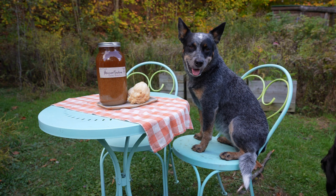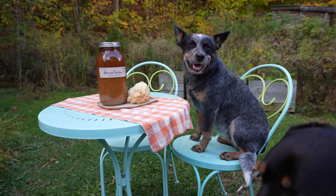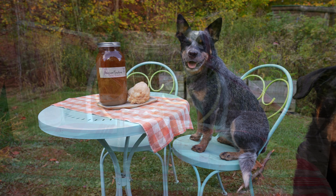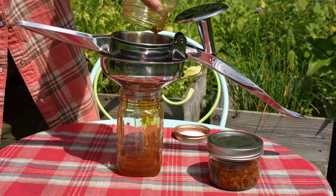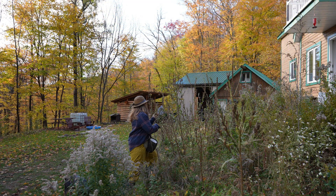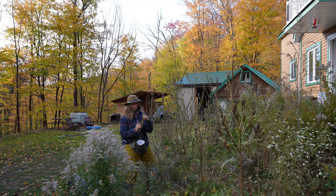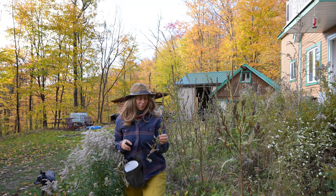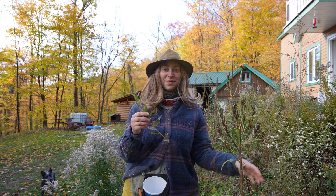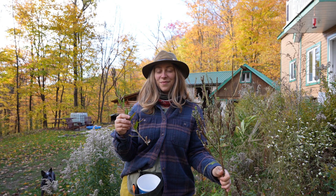We want to share what we learn with you so that you can benefit from the powerful medicines within your reach. Today I'd like to talk about evening primrose and in this video I'll be focusing specifically on one part of this incredibly versatile plant — it's the most active medicinally and it's a part that's perfect for harvesting right now: the seed.